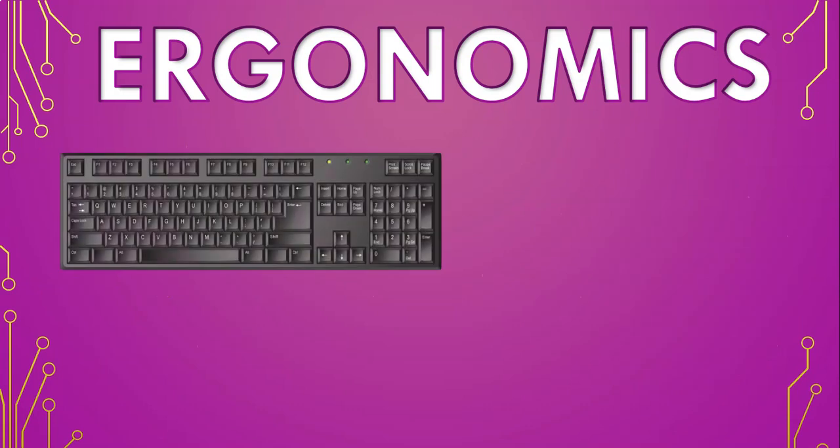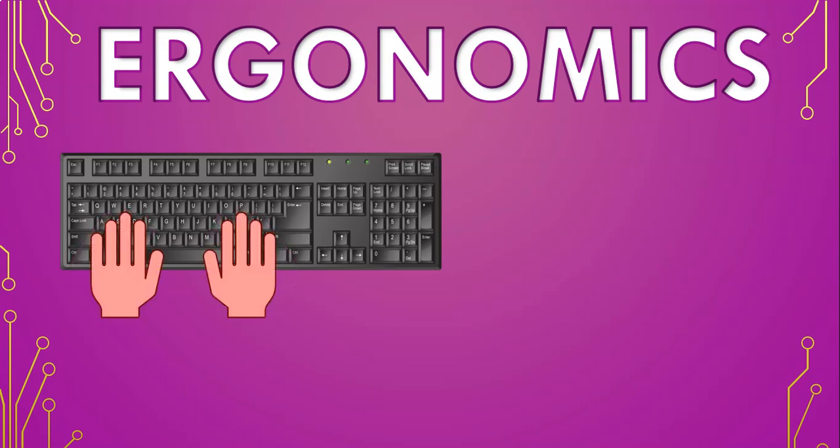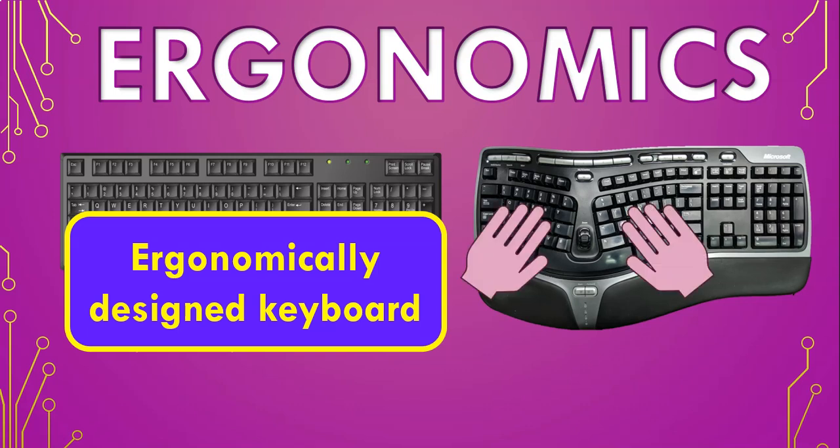Let's say you are using this keyboard. When you put your hands on the keyboard, you notice that in order to use it properly you have to tilt your hands a little bit inwards. This can cause strain on your wrists, and using this keyboard for long periods of time could cause injury. Rather use an ergonomically designed keyboard where the placement of your hands fits naturally — it's designed to follow the natural flow of your body, putting less strain on your wrists and therefore less likely to cause injury.